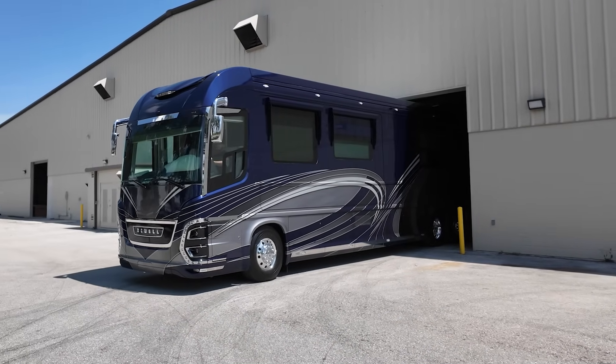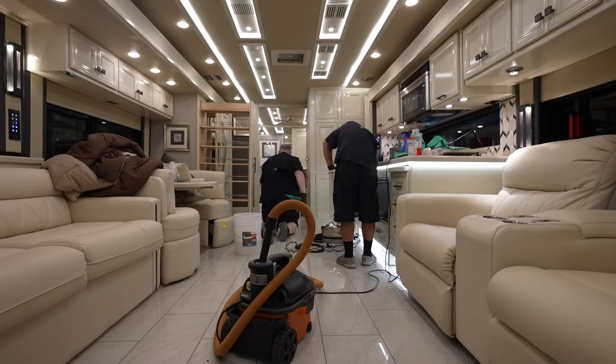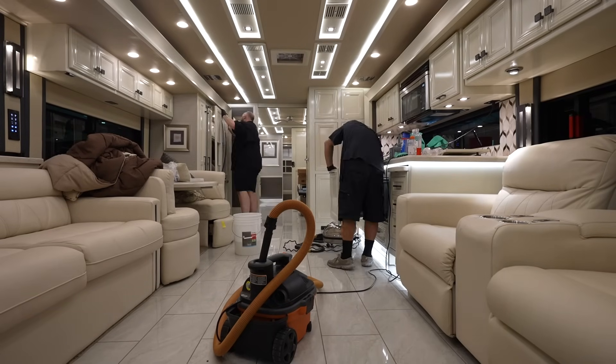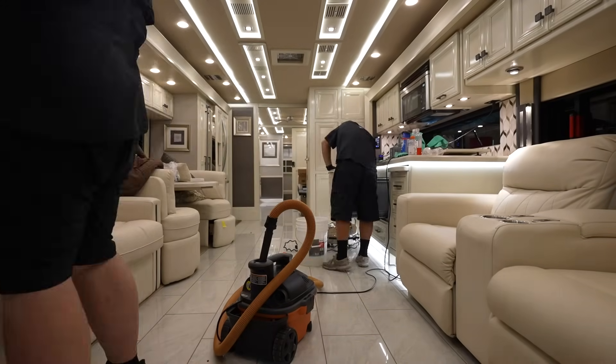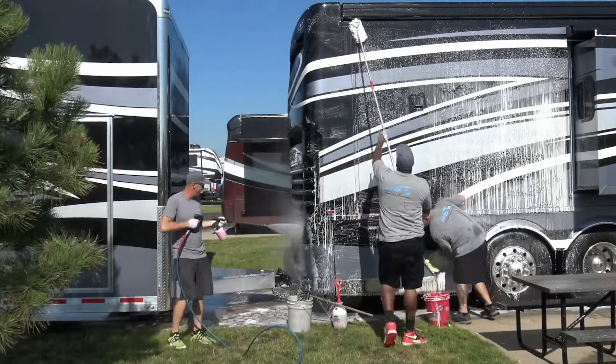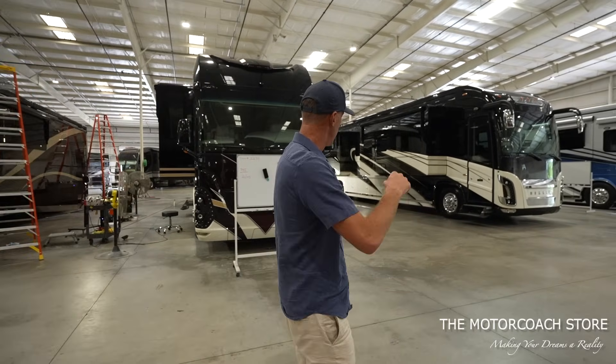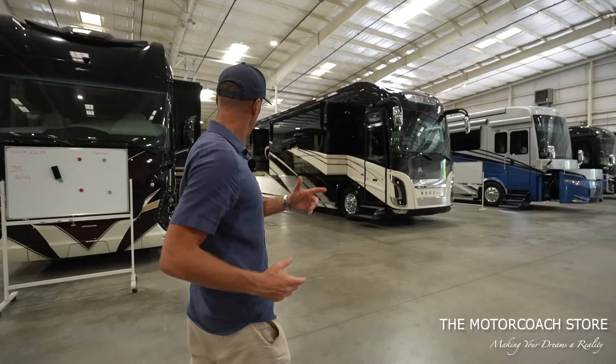We've shown it in other videos, but their detail department is on another level. This coach just came in but they're going to do a full paint correction on it — even though it's a 2024. The level of detail standards that the Motor Coach Store has is second to none; they really set the benchmark. Those of you who have been following the channel know I ran an RV detailing business for over a decade, so when I see what they're doing back here I really appreciate it.